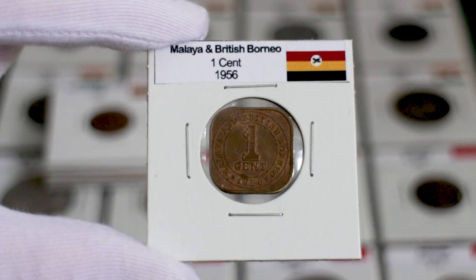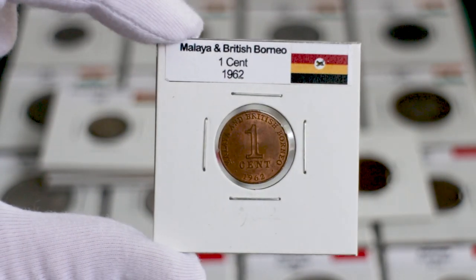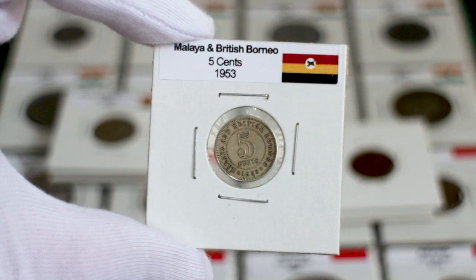Hello friends! In this video I'm gonna show you all the coins that circulated in Malaya and British Borneo during the middle of the 20th century, as well as some information about their price.